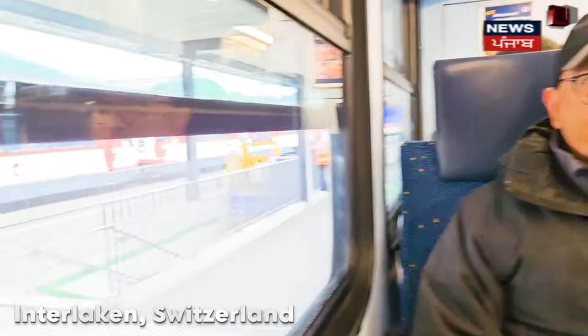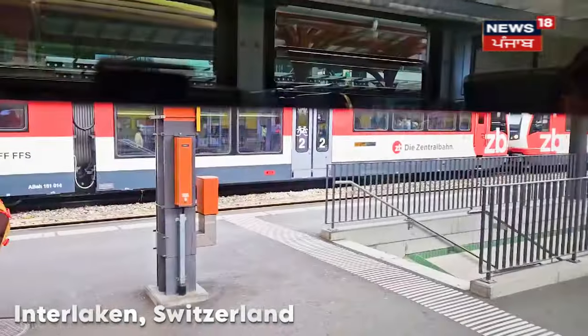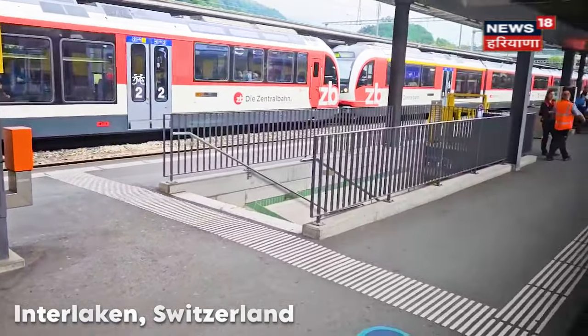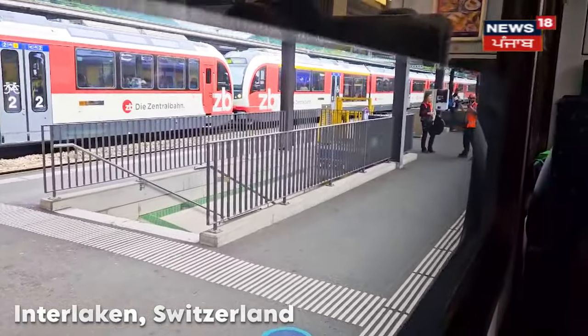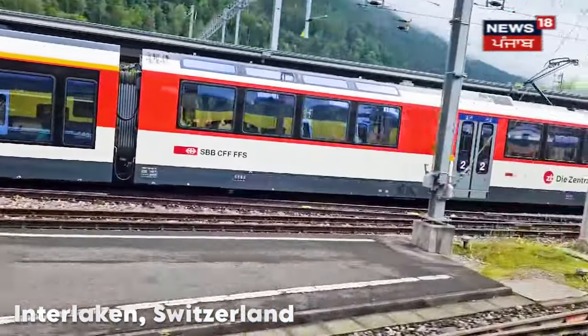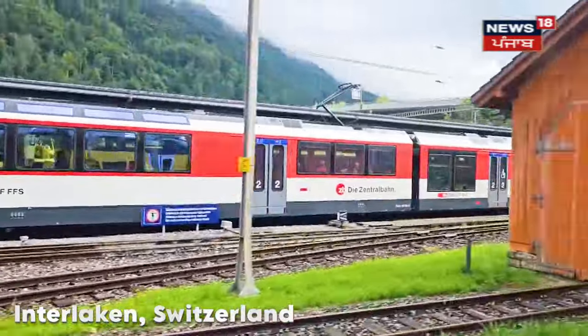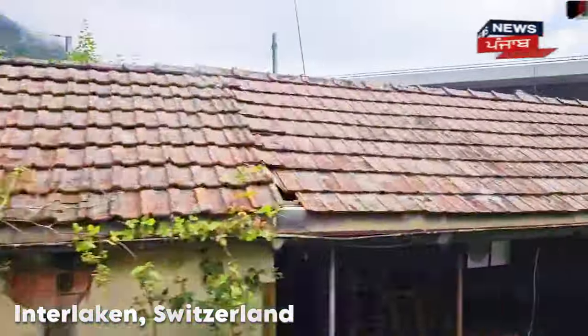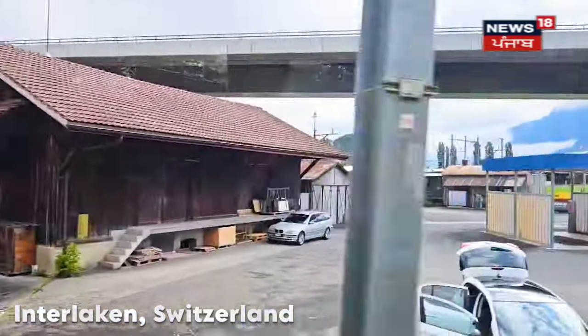Good morning everyone, from Usha and I. We are here at Interlaken OST, the Interlaken East Railway Station. We are headed to Grindelwald Terminal. We will take a gondola ride from there, go to the Eiger Glacier, and then take a cog wheel train. The cog train is going to take us to Jungfraujoch — the Top of Europe, which is the highest place in Europe that a train goes to.